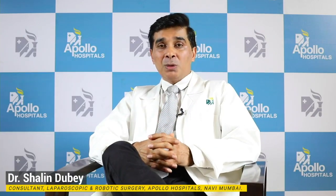Dear friends, robotic surgery is something which is equivalent to laparoscopic surgery. I am sure by now you all are aware of what laparoscopic surgery is, where we make small minute holes on the tummy to operate for abdominal problems like gallbladder surgery, appendix surgery, or hernia surgery. But how is robotic surgery different from laparoscopic surgery?